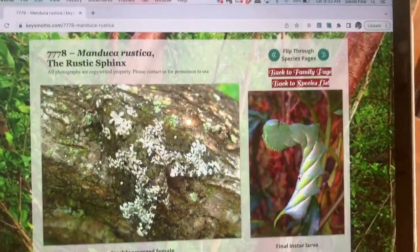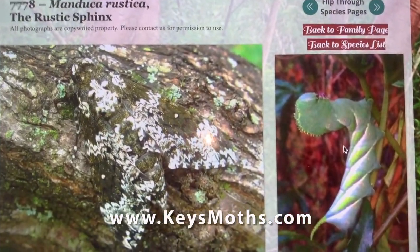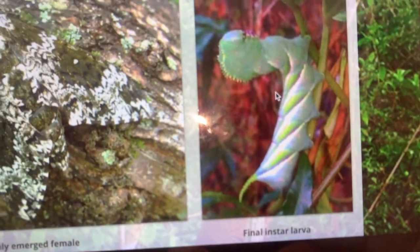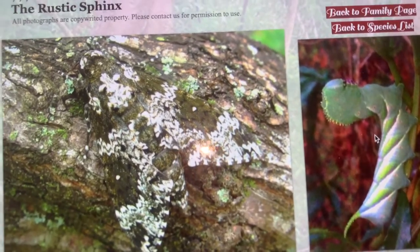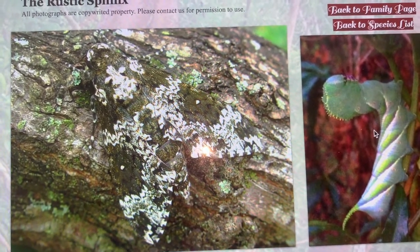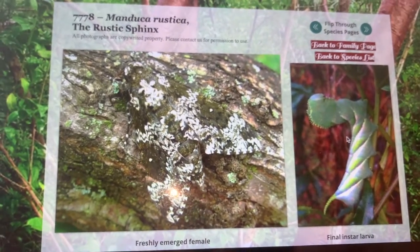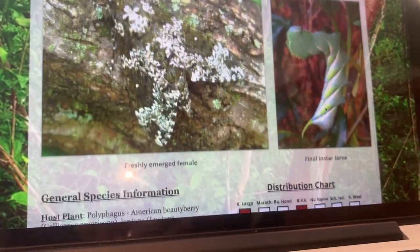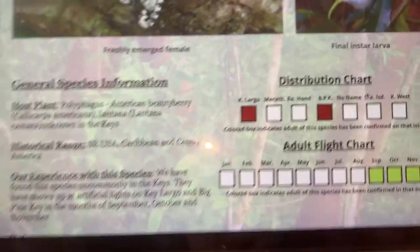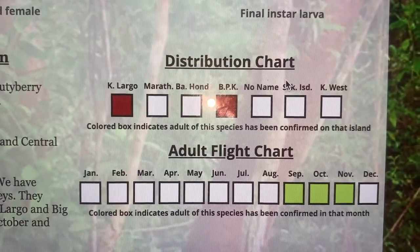Here's a link to my website, keysmoths.com — here's the rustic sphinx page. Look at that crazy cool caterpillar. And look at the camouflage of this moth: if it sits on the right bark of the right tree, you're not going to see it because it's going to disappear. Super camouflage. We have found this species on Key Largo and on Big Pine Key in the Florida Keys.